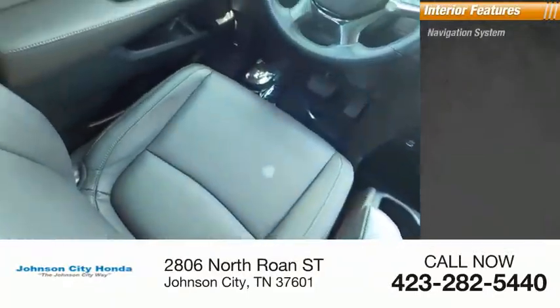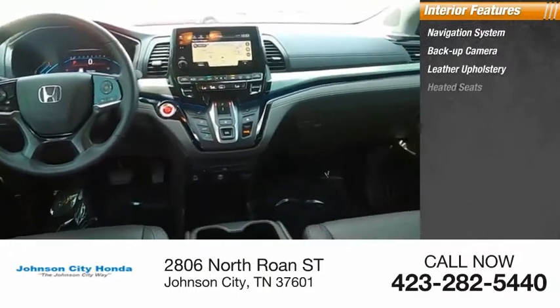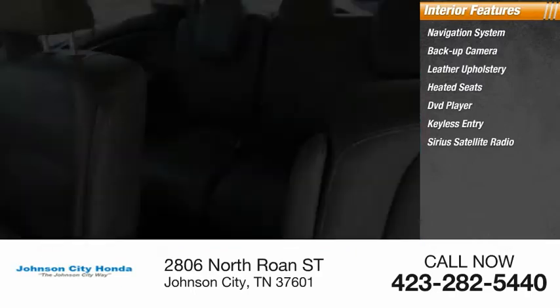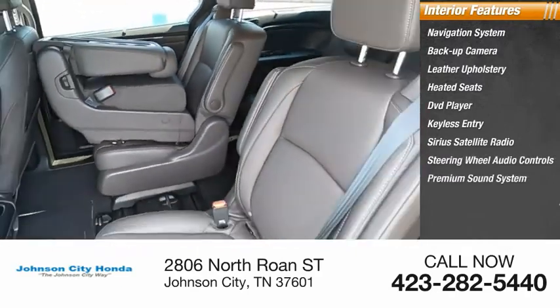Inside you'll find Navigation System, Backup Camera, Leather Upholstery, Heated Seats, DVD Player, Keyless Entry, Sirius Satellite Radio, Steering Wheel Audio Controls, Premium Sound System, Cruise Control.